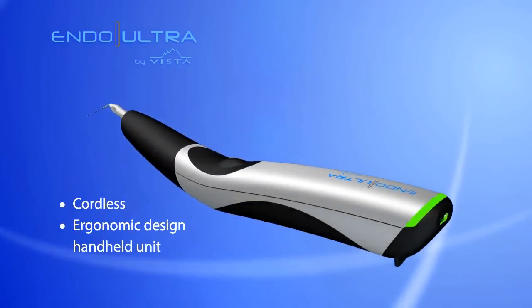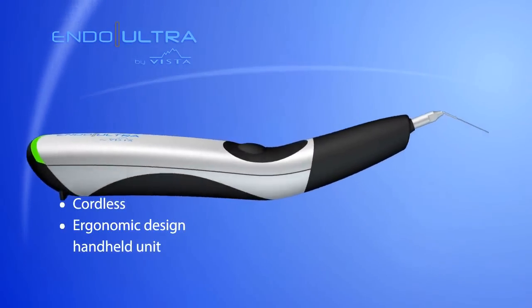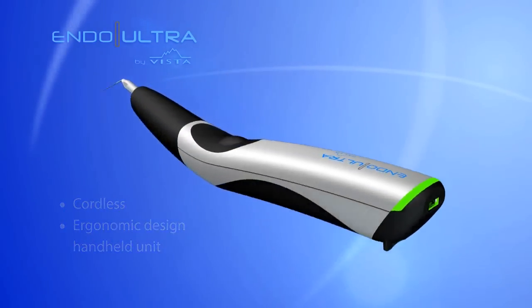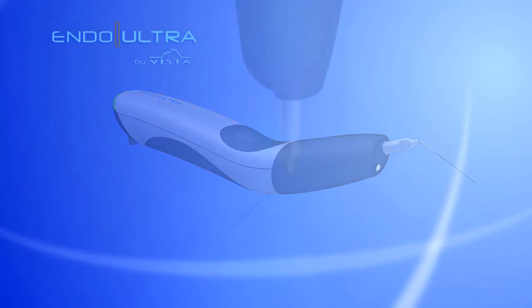The cordless and ergonomic design offers easy and effortless maneuvering to perform even complex procedures. It doesn't take up counter space, it's portable, and you are no longer tethered to the benchtop.